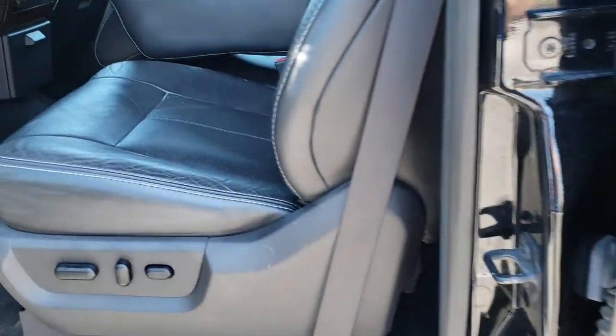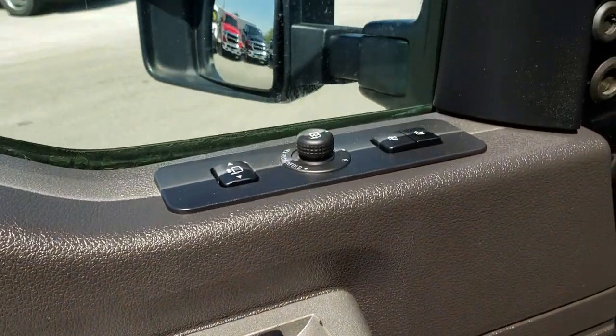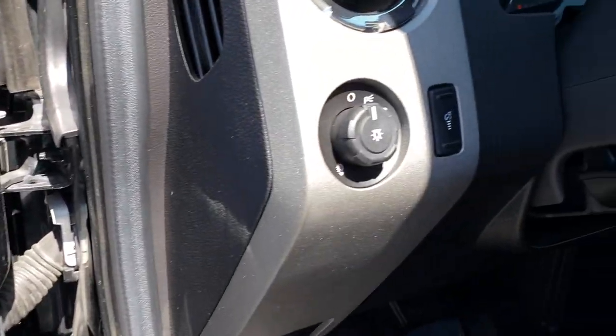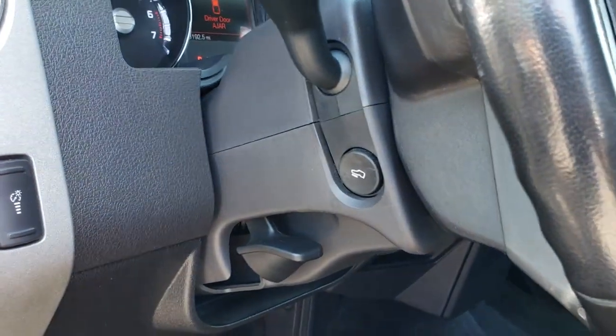Inside, this one has the Lariat package which gives you the black leather interior. There are no rips or tears on this seat. Both of these seats are heated and cooled. Comes with factory floor mats throughout. Power windows, power locks, power mirrors. It has the telescopic tow mirrors — they telescope out like so. It has the memory driver seat, auto headlamps and the power pedals.